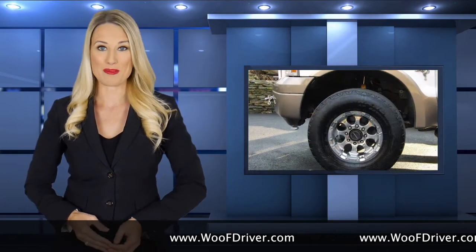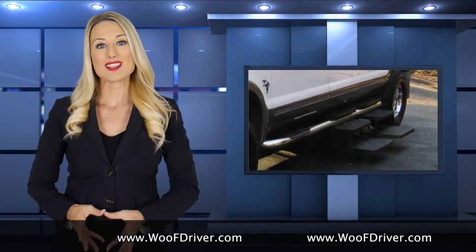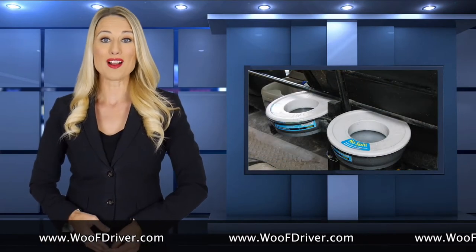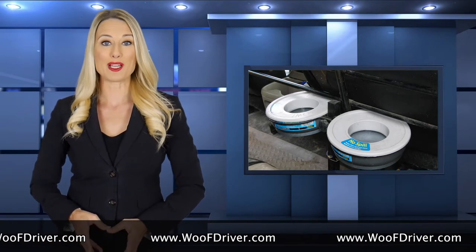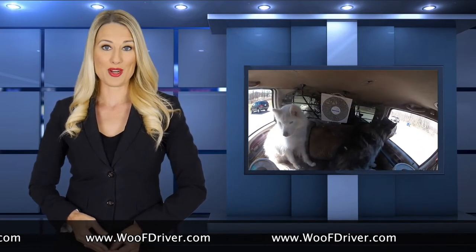This dog limousine sits high off the ground for off-roading capabilities and is equipped with automatic extending steps that assist the dogs to climb into the limo, especially for his older dogs. And a dog limo would not be complete without beverages, so each row has a no-spill water bowl for the dogs' drinking needs.